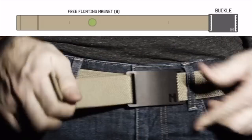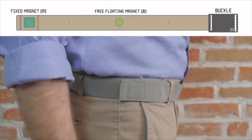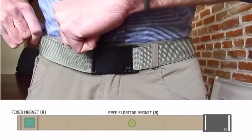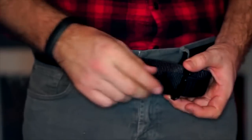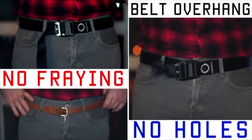Here's how the belt works: there's a floating magnet and a fixed magnet. You put the belt around your waist, attach the floating magnet to the fixed magnet — that's about it. You can slide the floating magnet and adjust it to your waistline, so if you get super skinny or chunky monkey, it still fits great. The Mag Belt eliminates the problem of belt overhang, fraying if you have to trim, or the need to poke new holes.